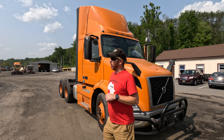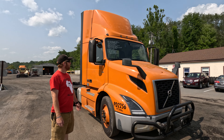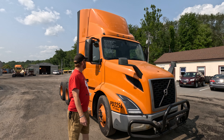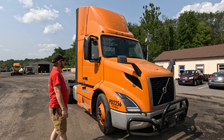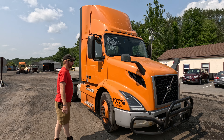Let me tell you about this 2020 Volvo tandem axle day cab tractor. We got 405 horsepower under the hood from Volvo. 12-speed auto shift behind it, also a Volvo. 40,000 pound rears, power divider, single frame, air slide fifth wheel, air disc brakes — a nice feature for you.